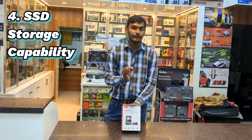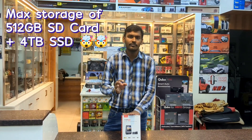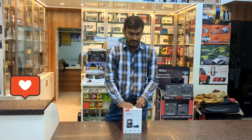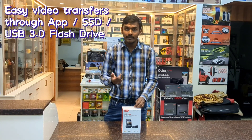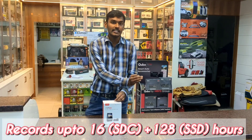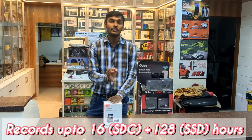SSD recording and SSD storage capabilities. It has a storage capacity of 512GB, which is more than enough for any dashcam. It also provides an additional feature of SSD recording — you can record or transfer videos quickly to an external SSD, portable SSD, or a USB 3.0 flash drive. With 512GB you can record approximately 16 hours for the front camera plus 16 hours for the rear camera. SSD storage supports up to 4TB.